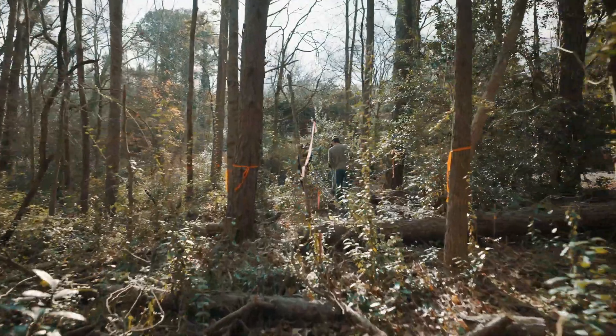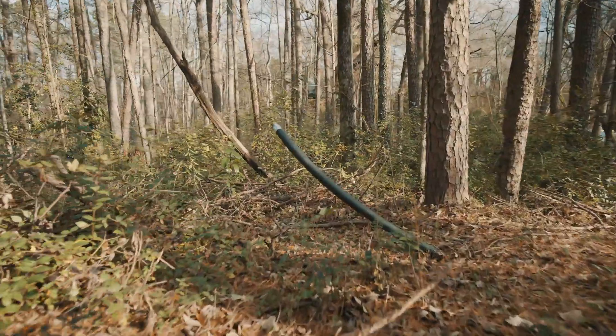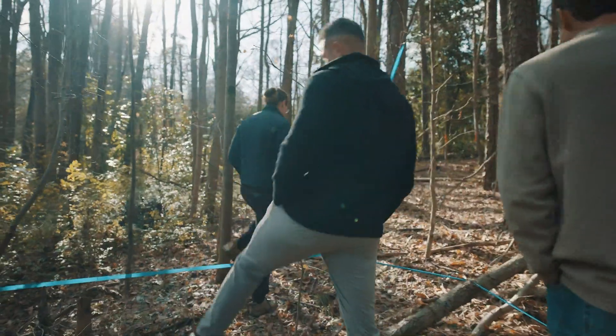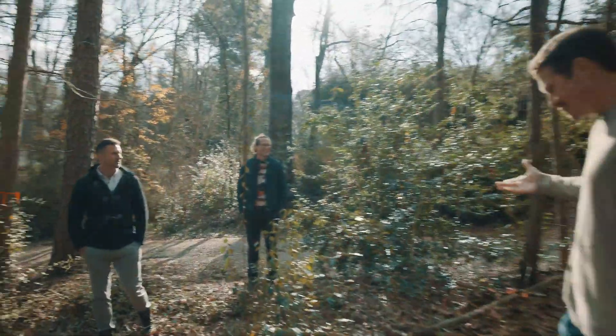Here's our sewer lawn — that black pipe is what we're going to be connecting our sewer into. Our water line is right over here, just a red pipe coming up out of the ground — that's it.